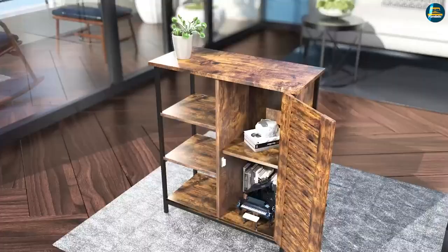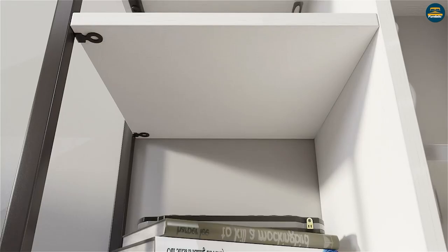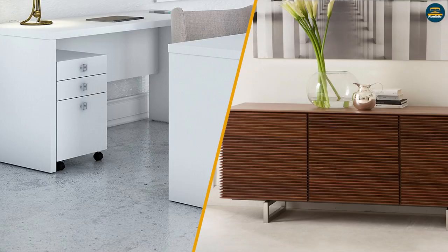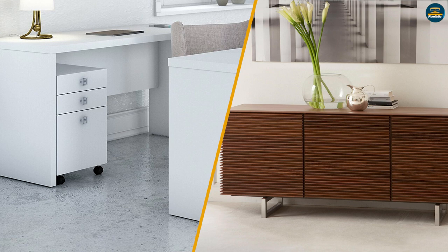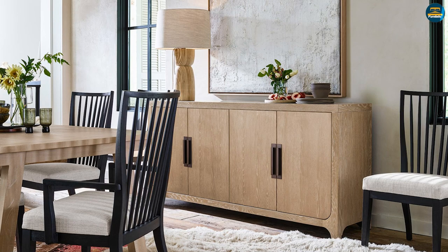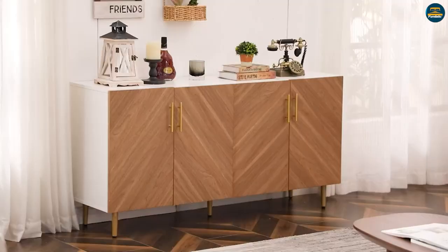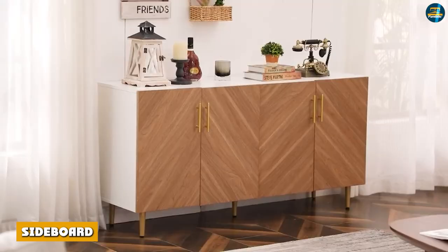Features of a credenza: credenzas are low-slung, long pieces of furniture that are typically used for storing things. Additional storage space can be found in the form of a hutch or a variety of shelves on many credenzas. A credenza is a versatile piece of furniture that may be used in both the home and the office. A credenza is generally placed in the dining room where it can store and display dinnerware or keepsakes, and can be used to spread out food during gatherings in an appealing and open arrangement.